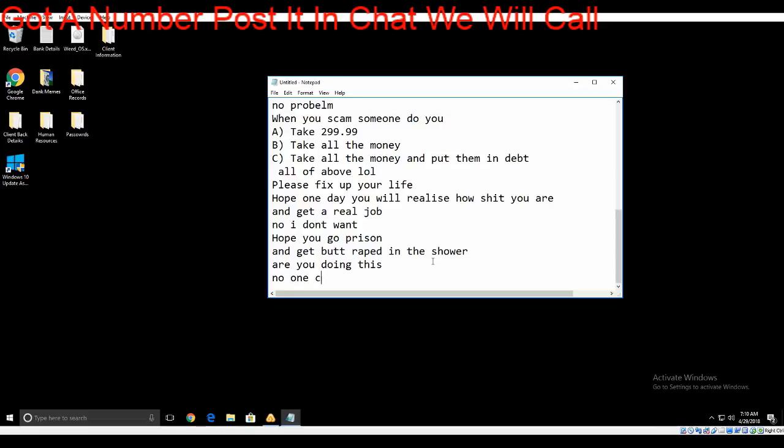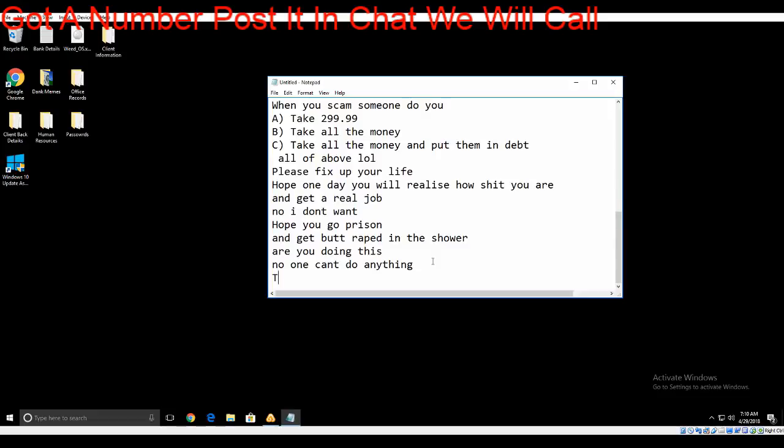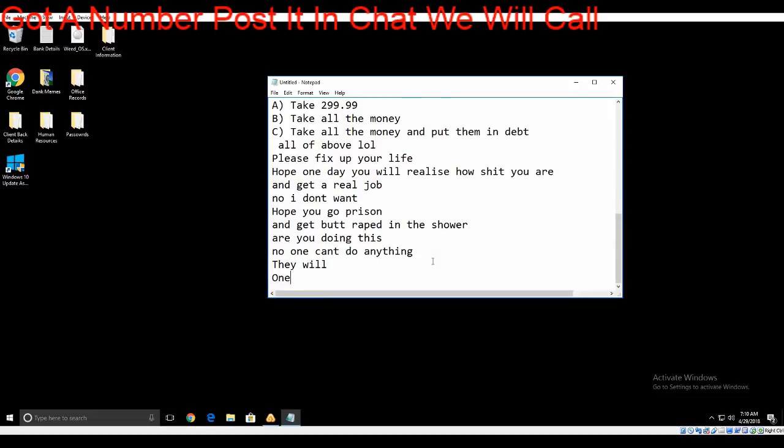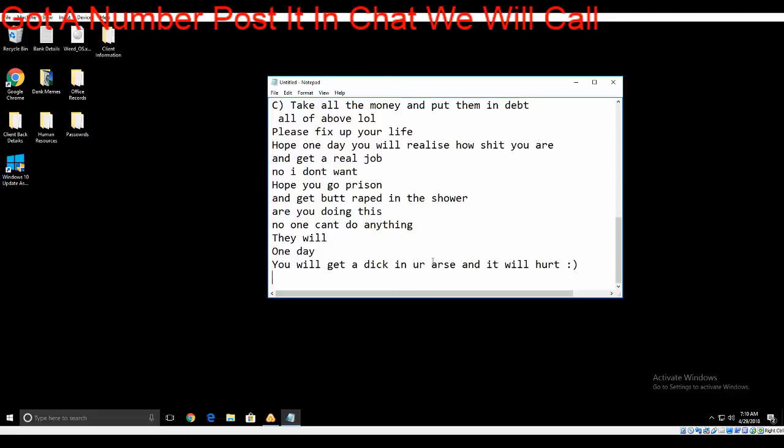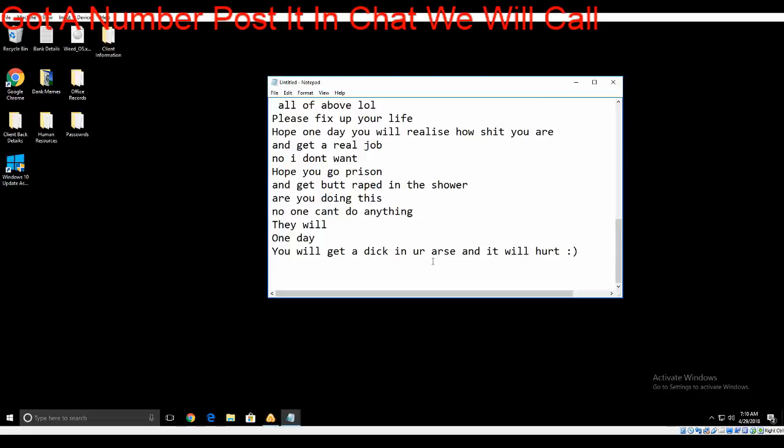Basically, what I do is I call up a scammer, they connect to my PC — the person on the phone call is actually on the PC. I just typed something and he's now typing. Let's see what he's going to type.